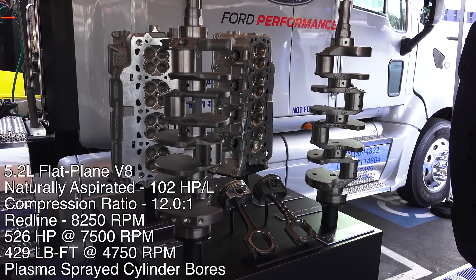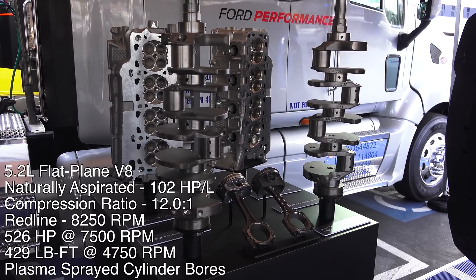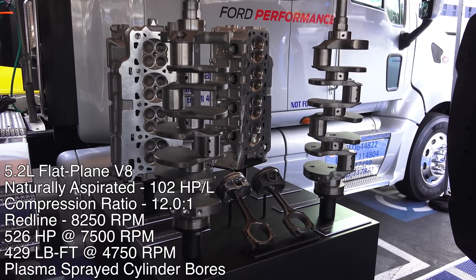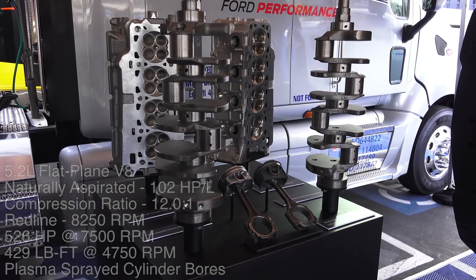All of the airflow changes mentioned, as well as raising the compression ratio to 12 to 1, allow for the 5.2 to produce 526 horsepower — an impressive 102 horsepower per liter — the most power dense naturally aspirated Ford engine in a road car to date.